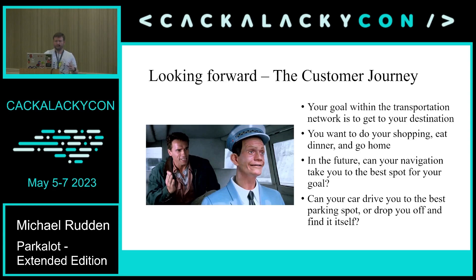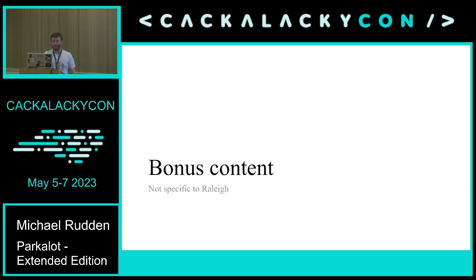The city views this as part of the customer journey — it's a transportation network, your goal is to get where you're going, do what you want to do, and leave. Passport has been experimenting with tying into navigation apps like Google Maps and Android Auto, so your car takes you to the best available parking spot. As self-driving and assisted driving become more common, your car could drop you off at the door and go find the nearest or price-optimized spot. Our city takes a really forward-thinking view on this, and they have people who are very passionate about making municipal parking systems better.